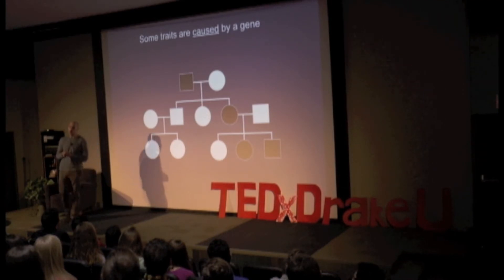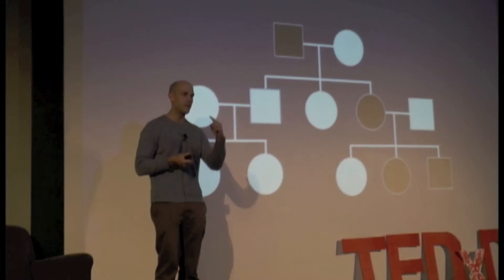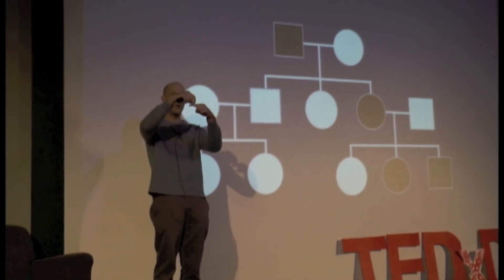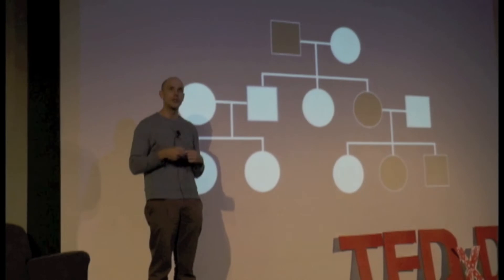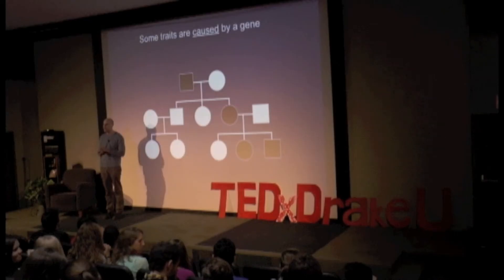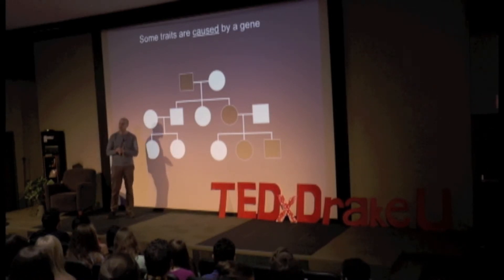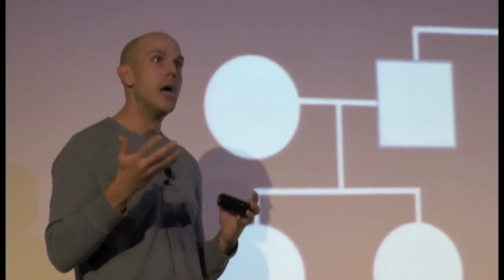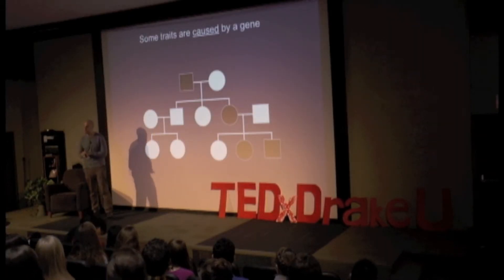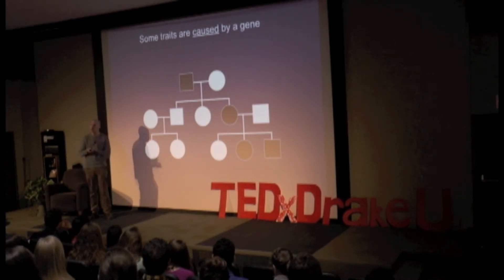These are again genetic disorders, and there are wonderful examples in human genetics. One I always like to talk about is hair between your first and second knuckle — that's a dominant trait inherited from your parents. Another one is free ear lobes — another genetically linked trait. Another is a widow's peak, which you can't see on me because I have yet another trait: male pattern baldness. If you have the gene for this trait, you will have the trait, and your kids could have it.